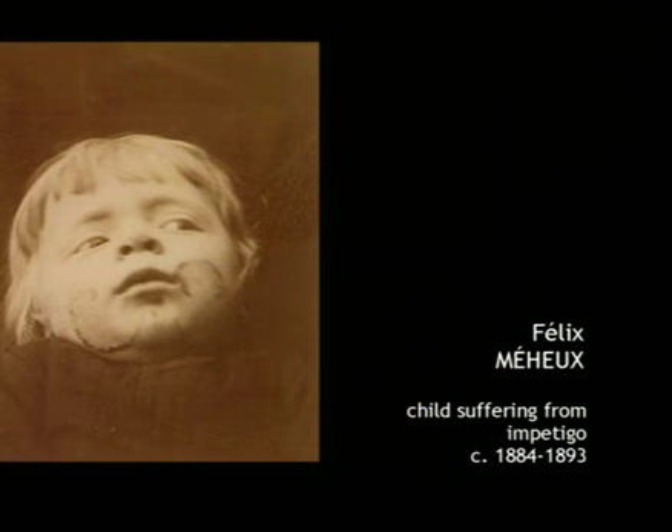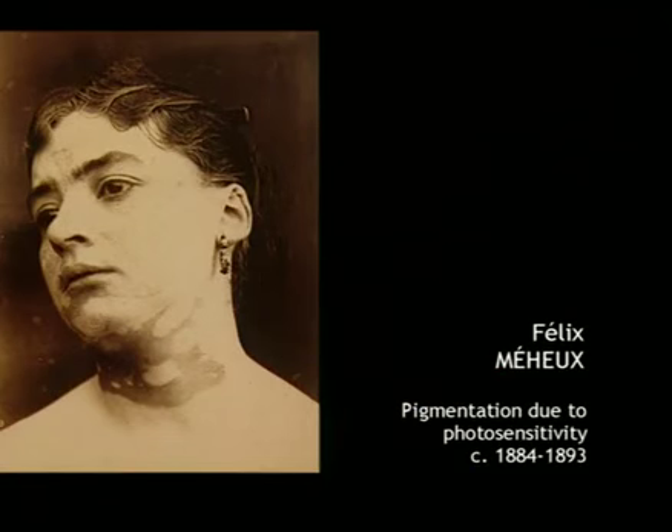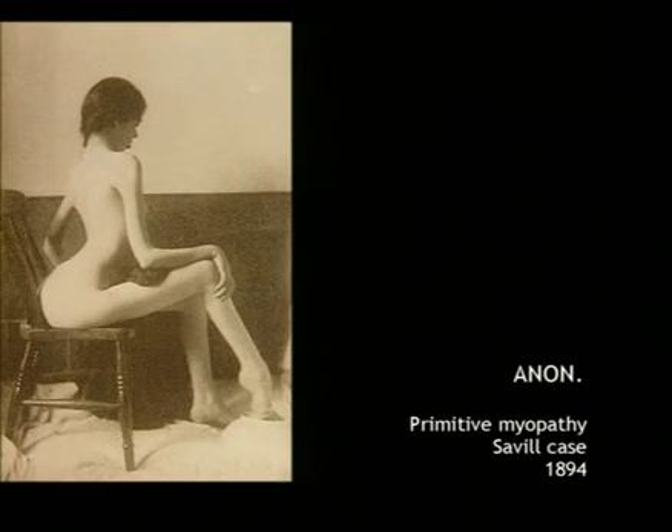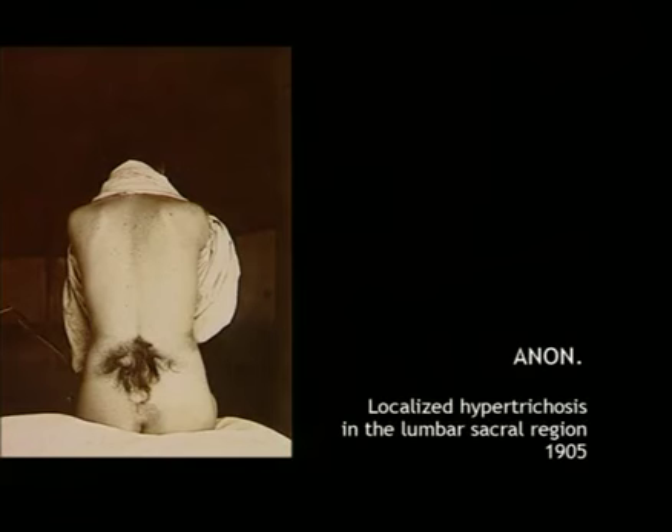Montméjean and Rengade's interest lay in pathology and they published the photographic review of the Hospitals of Paris. Although these photos are pictures of pain, they provided a precise understanding of symptoms and helped to classify different types of illness and disease.